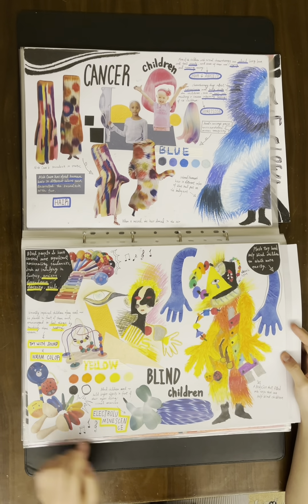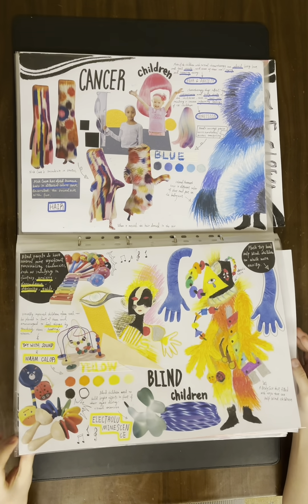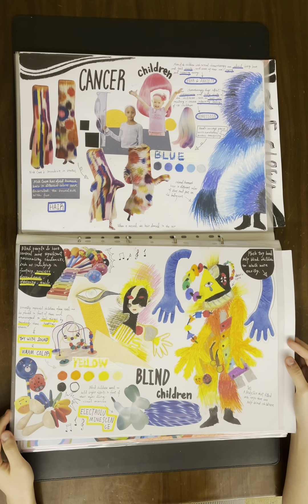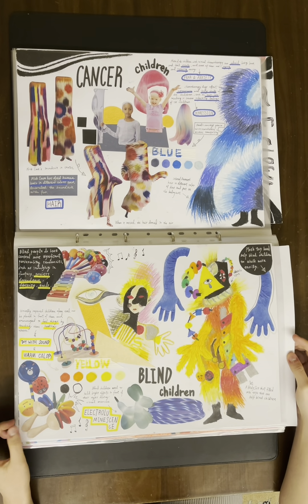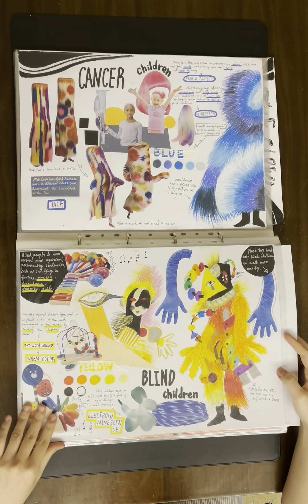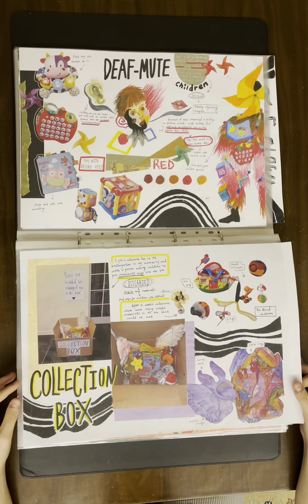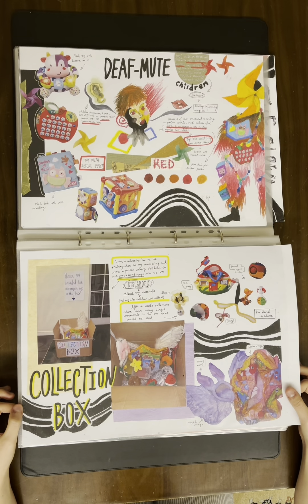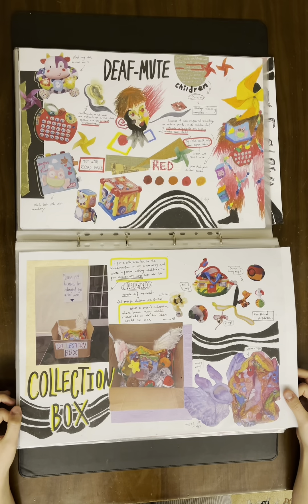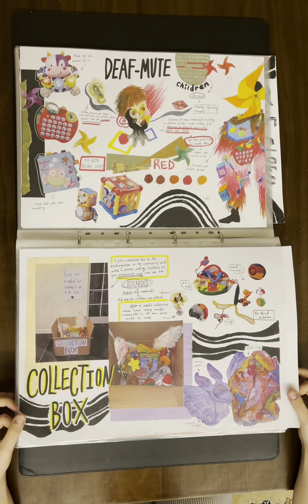Toys with sound and electroluminescent elements can help blind children find the right direction. I also thought about how children during therapies always need a pair of hands to hold them and give them a warm hug, so I considered adding a pair of hands on my therapy suit. For deaf-mute children, since they cannot hear or talk, I thought about adding a toy with a recorded voice on the therapy suit so they could just press a button and express their thoughts.